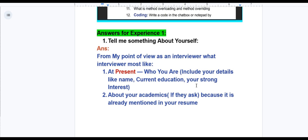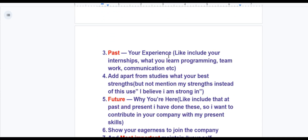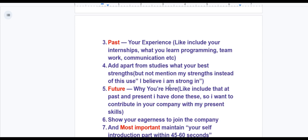Introduce yourself with your full name and mention your current education. Share your strong interests or passions. If they ask about your academics, only talk about academic performance or achievements, since it is already mentioned in your resume. For past experiences, mention what you did during the last 4 years of college — your internship experiences, what projects you worked on, what technologies or tools you used. Apart from internships, share what else you learned, like teamwork or problem-solving skills. Highlight new skills and strengths developed apart from academics, and mention your biggest lesson or takeaway from your college journey.